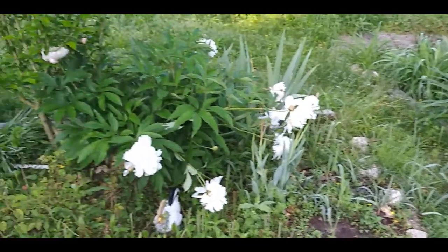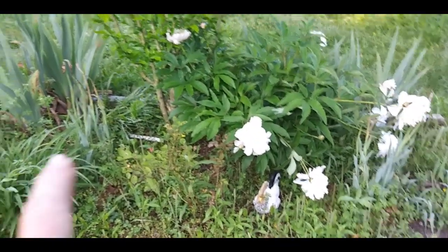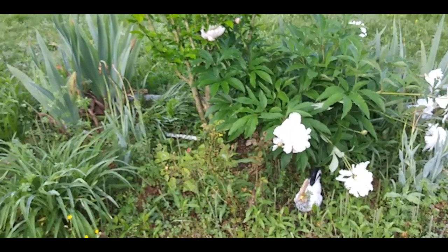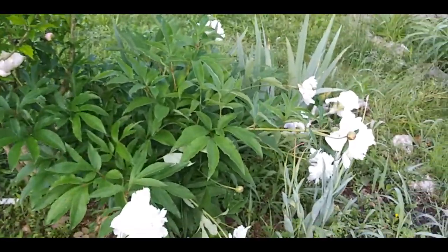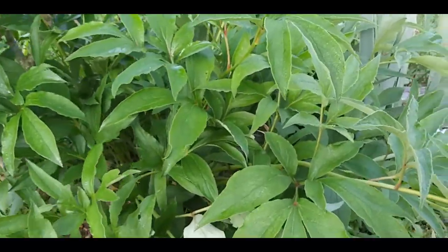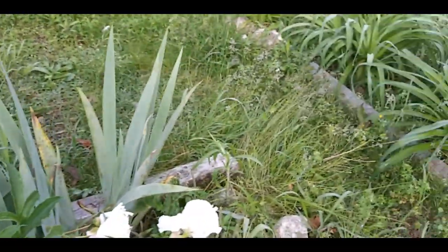Zooming around — this is my black and white bed. At one time that rose was white, I swear, but it is not white anymore. I don't understand why it turned red. And there are beautiful peonies and an iris in here.